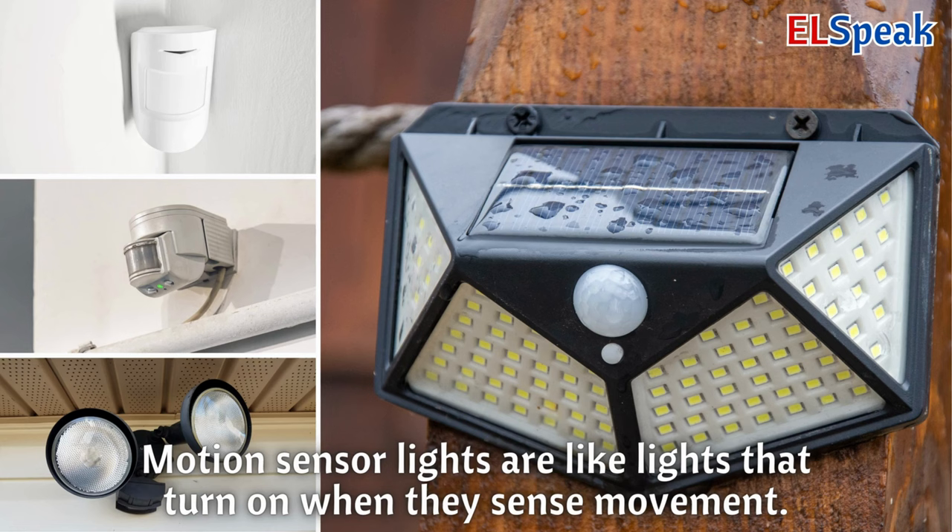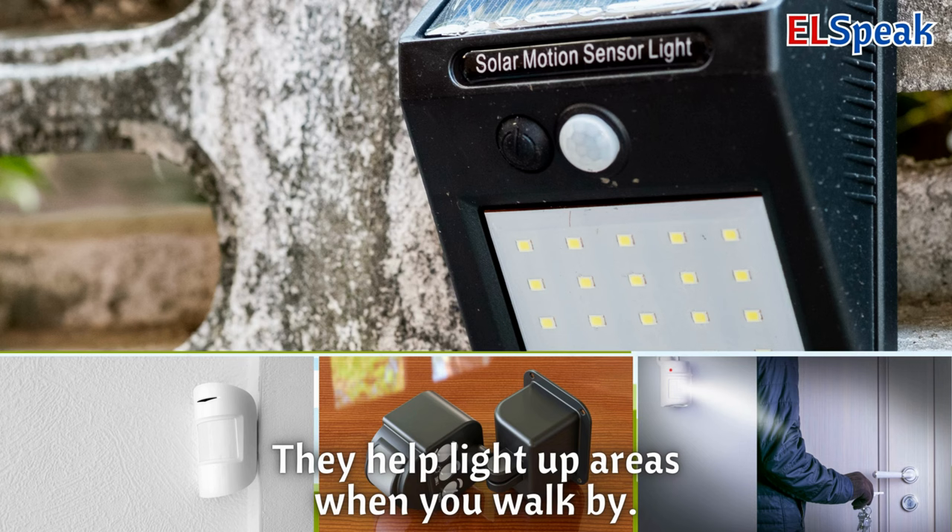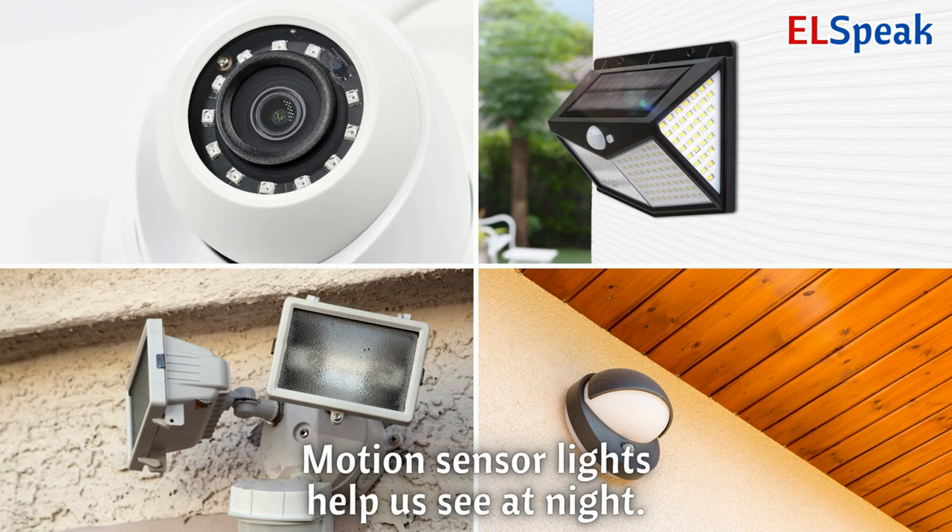Motion sensor lights. Motion sensor lights are like lights that turn on when they sense movement. They help light up areas when you walk by. Motion sensor lights help us see at night.